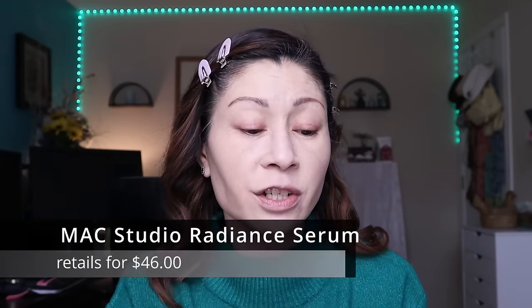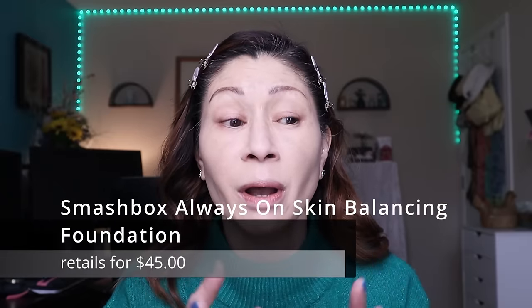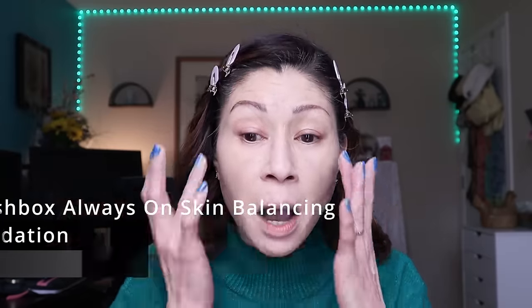A close runner-up is the MAC Studio Radiance Serum Powered Foundation — absolutely stunning, medium to full coverage with a natural glowy finish, though quite pricey. I also love the new Smashbox Always On Foundation, which provided great coverage during hot humid summer months. But for price point, quality, and availability, ELF knocked it out of the park.